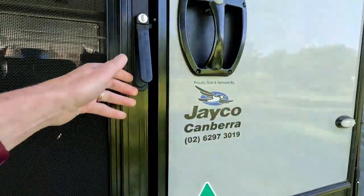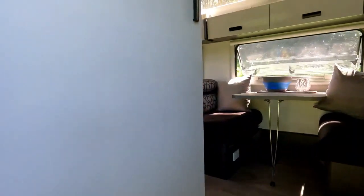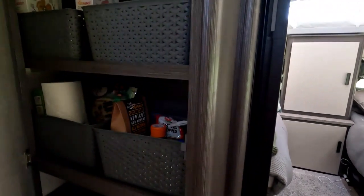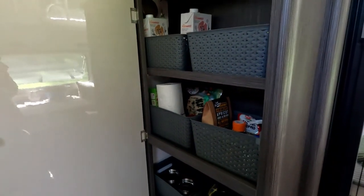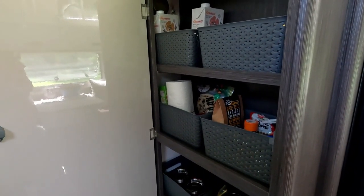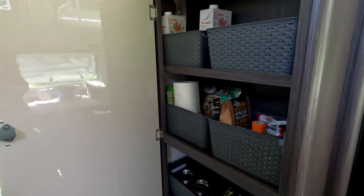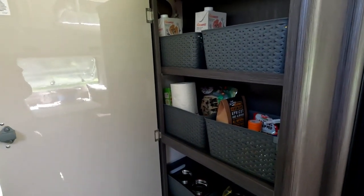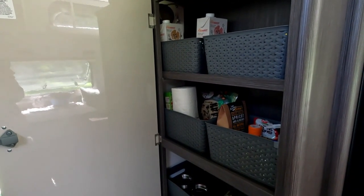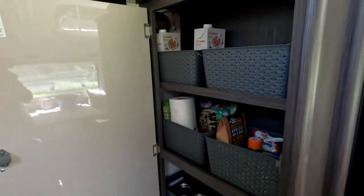Coming into our van, on your left you have your fire extinguisher, then you've got the pantry. Now this is amazing - I really have to say that in the 13 foot vans you get so much storage. In fact you have to be really careful. That was another thing we did - we also got an upgraded payload. We've got 450 kilos on this little van.